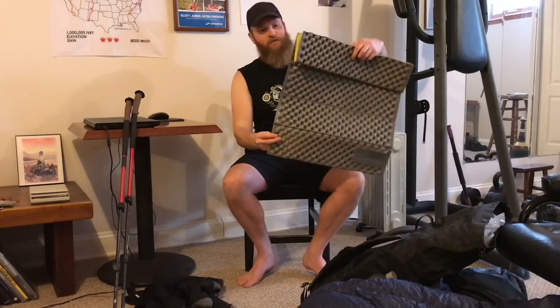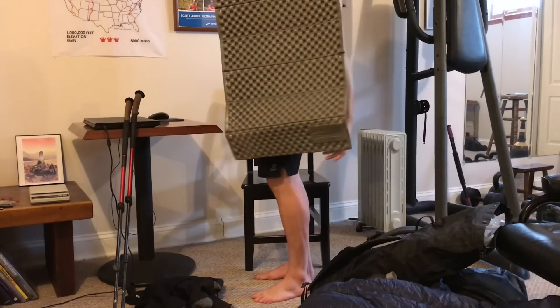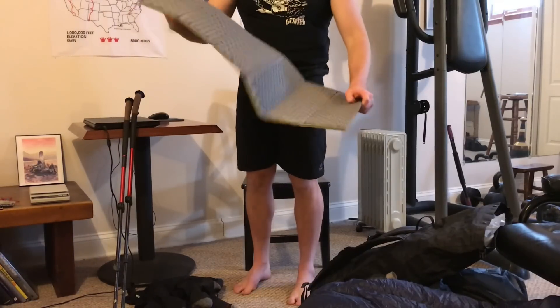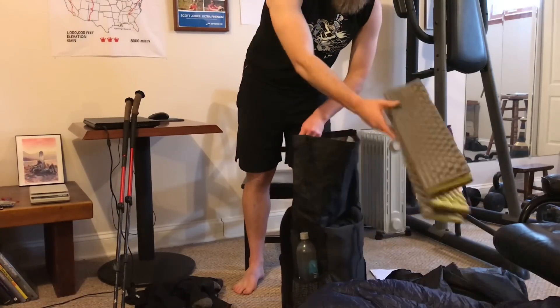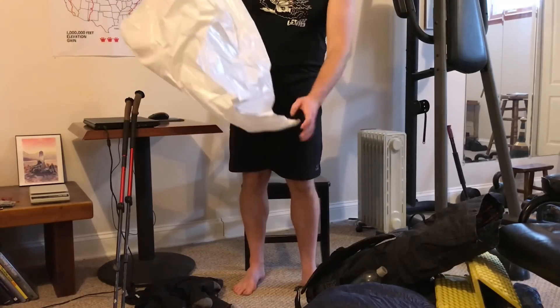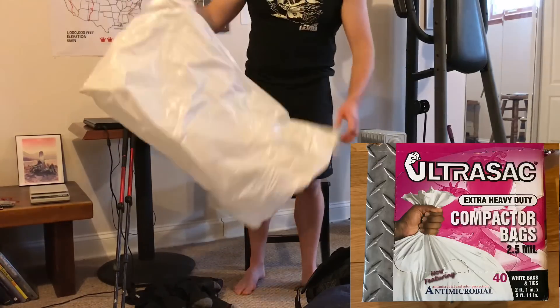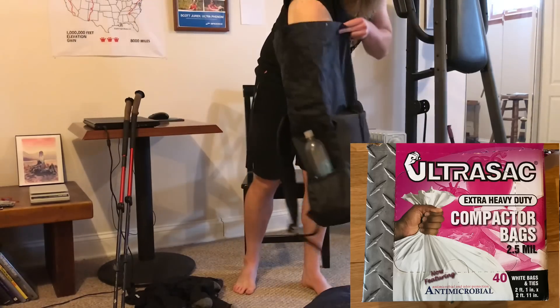This is a Z-Lite that I cut down basically to from the shoulder bone to hip level, so it should be enough padding. It fits inside the backpack, which is nice and convenient. I use a regular extra-heavy-duty contractor bag as a pack liner — keeps your stuff dry.